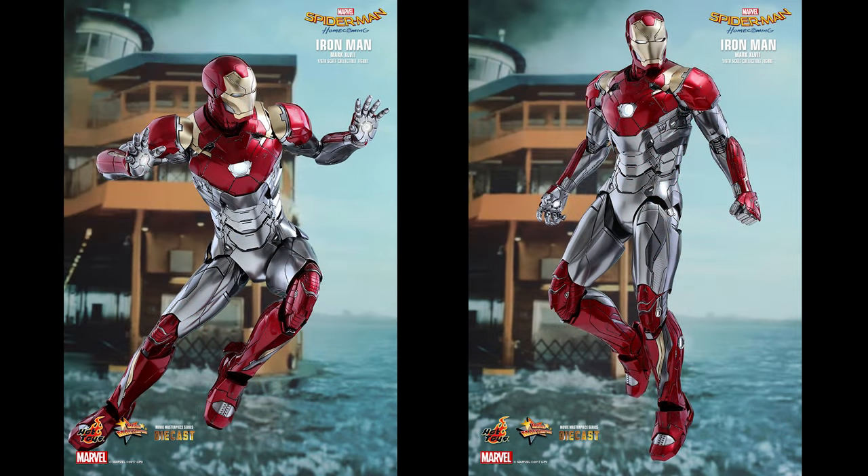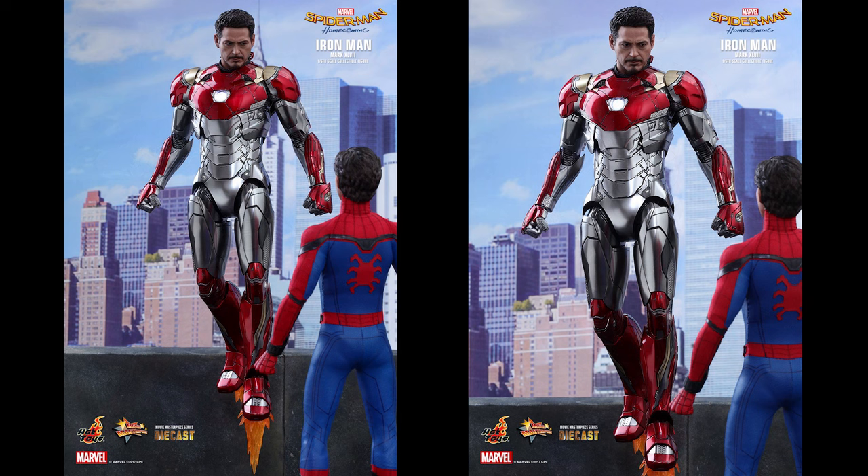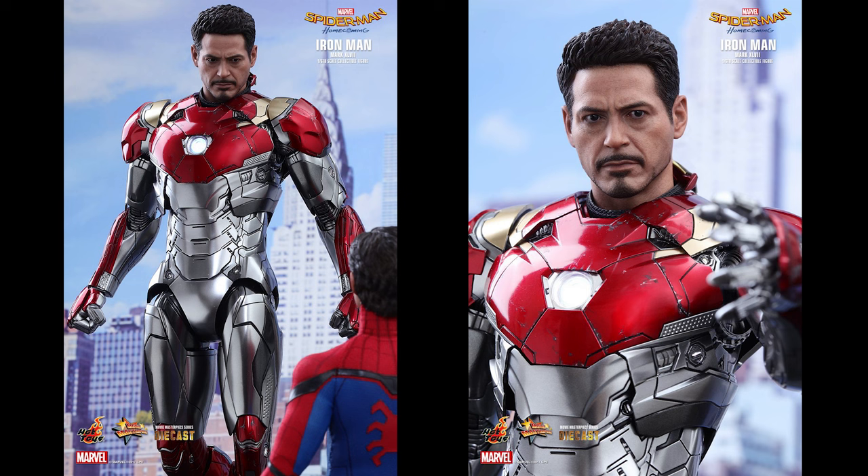So tell me what you all think about this. Are you going to be picking this up? Are you excited about the new diecast figure? This looks great — it looks just like the Ultimate Iron Man from the comics. What can I say?